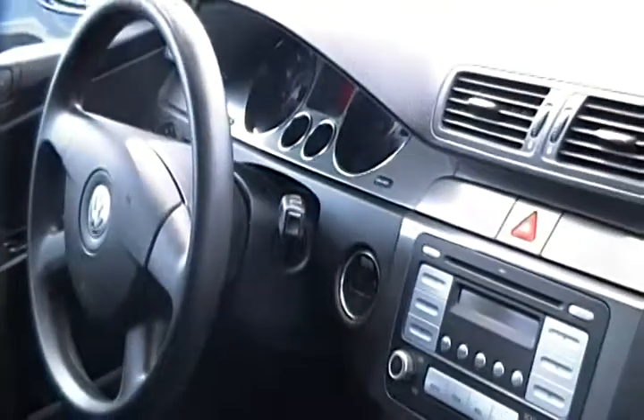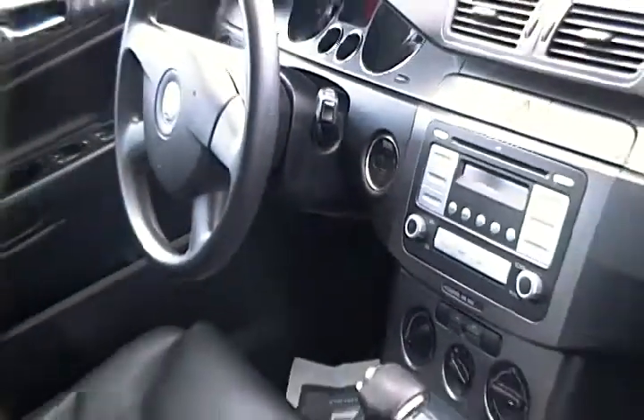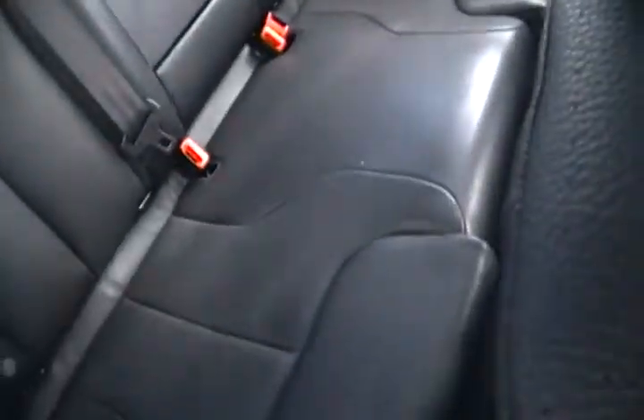In this Passat you also have cruise control along with the CD player as well. So you can see the great features in the dash, and a ton of spacious room in the back as well.